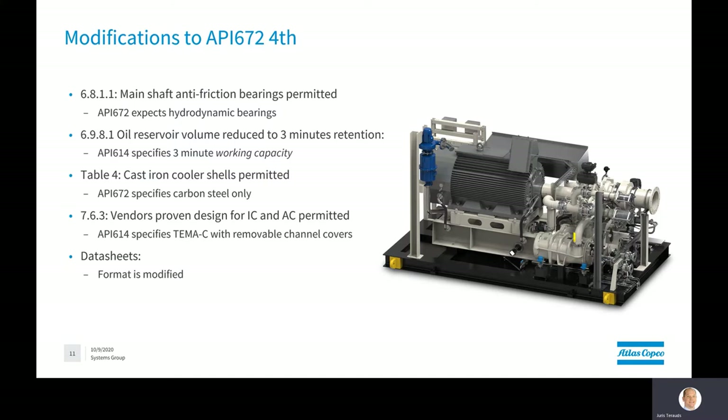The oil reservoir volume is reduced to three-minute retention versus API 614's three-minute working capacity. Cast iron cooler shells are now permitted, whereas API specifies carbon steel only. Vendor proven designs for intercoolers and after-coolers are permitted, where API 614 specifies TEMA C with removable channel covers. The data sheet format is also slightly modified.